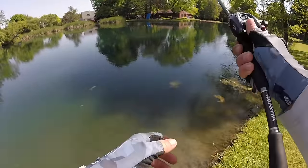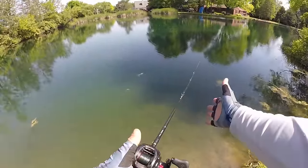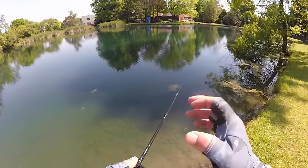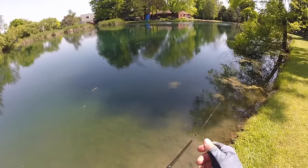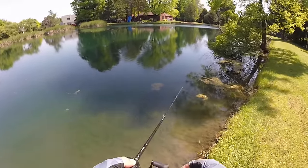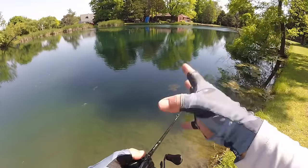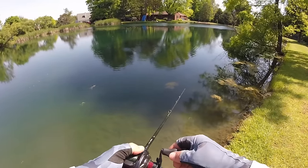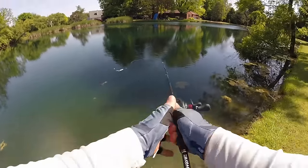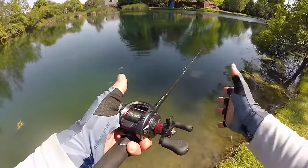The other way to fish a pop-r is what I call a 'ploop.' You cast it out, let it sit, and pop it on a slack line. The slack line is really important — that's what gets the bait to make that plooping sound and bubble. This is a great technique when you're fishing around bluegills.